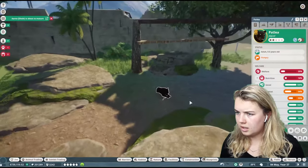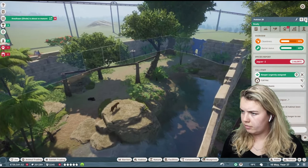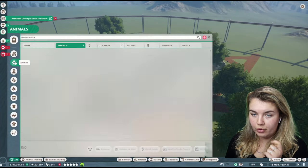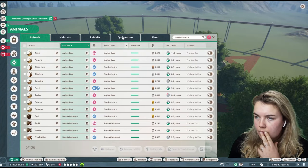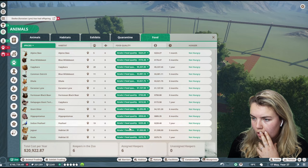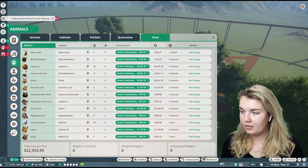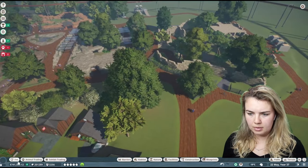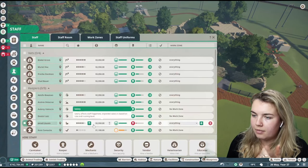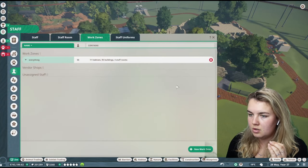Why are you not good? Hungry. I'll assign the keeper and urgently request them so they can get some food. Okay, they're coming now. The animal food — let's see what we've got. I'm going to give them all top quality food so there are no problems. These are just little things I forget during the other episodes. I've only got six keepers — I feel like I could probably do with some more. I might buy another couple of keepers. I've bought another three keepers — that should be fine. I'll add them all to the everything work zone.